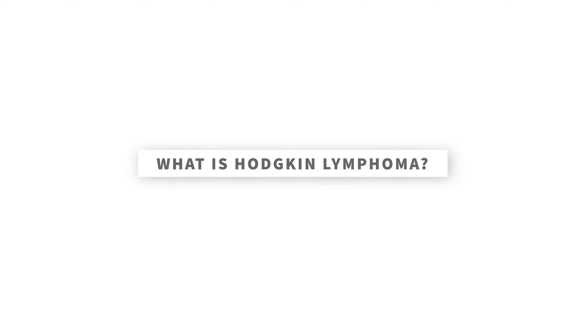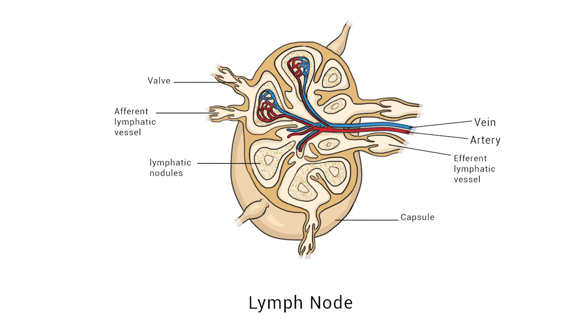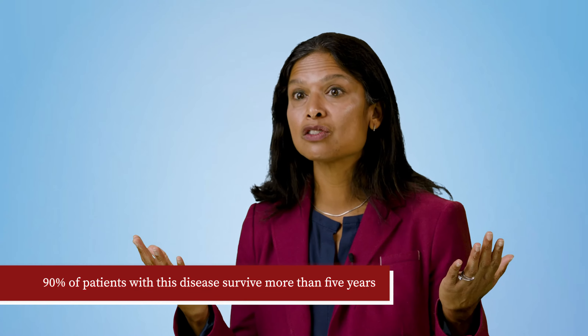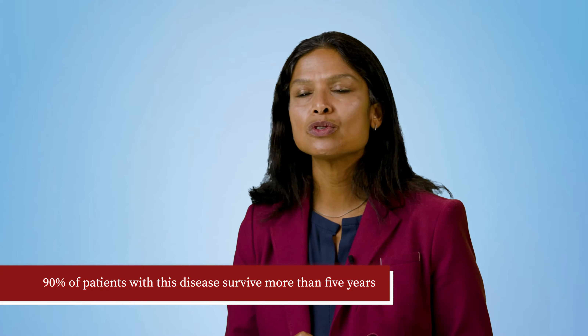When the white blood cells in these organs or tissues start growing at faster rates than normal, the lymphatic organs swell, and this is what is known as lymphoma. Hodgkin lymphoma is a type of lymphoma that affects lymph nodes in the neck or in the areas between the lungs and behind the breast bone. It may also develop in lymph nodes under an arm, in the abdomen, or in the groin. Ninety percent of patients with this disease survive more than five years, making Hodgkin lymphoma one of the most treatable cancers.